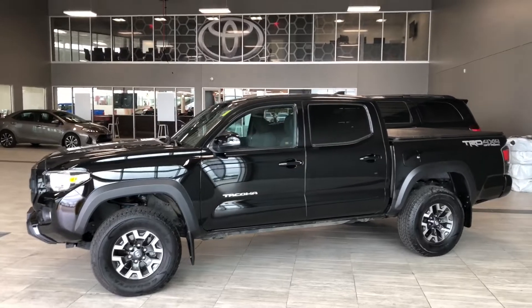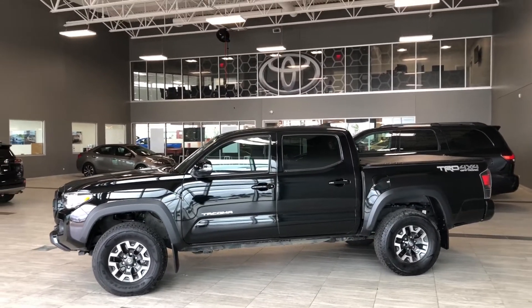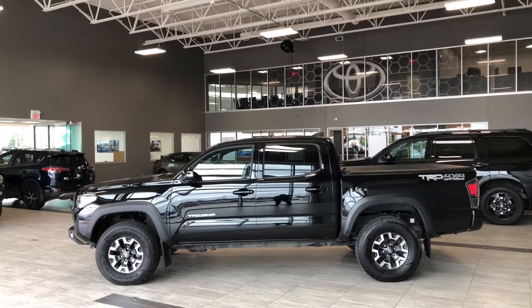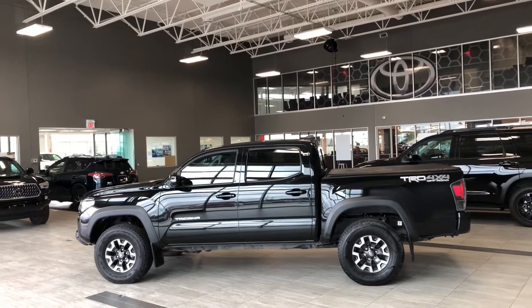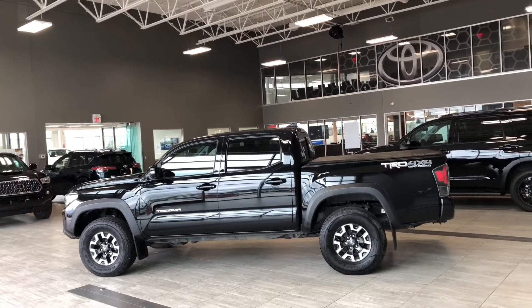Taking a last look at our 2017 Tacoma, some of those great interior features include your driver and passenger heated seats, backup camera, and a dual zone climate control system. There's still a lot more I didn't get a chance to show you, so why don't you come on down and take it for a test drive. We're located at Toyota Northwest Edmonton on the corner of 137th Avenue and Embertrail. Thank you for watching this walk around video. My name is Christian, and as always, drive safe.